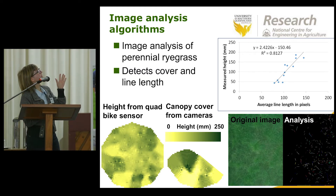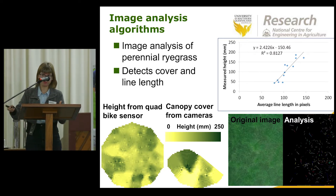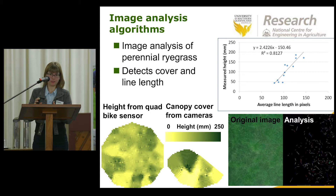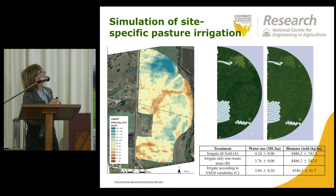This is a sample interface for the Variwise software I've been developing, which does all the data analysis — reading in different data layers and generating the irrigation prescription map. For example, this shows an electrical conductivity map of a local Queensland dairy field and some irrigation prescription maps developed using the software.